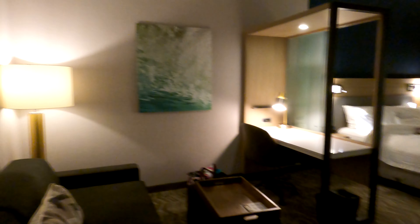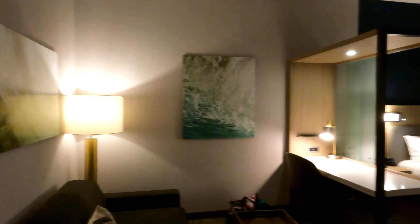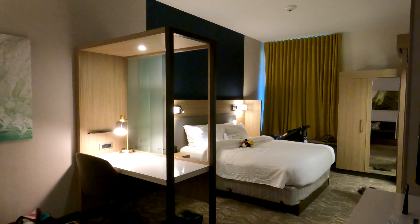All in all, I don't think it's a bad room at all. Very clean and I think it's decorated pretty nicely. I hope you guys enjoyed the little room tour.